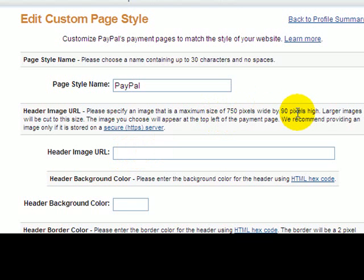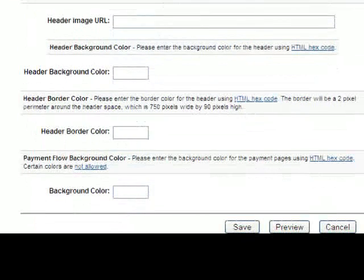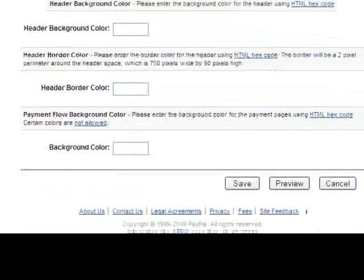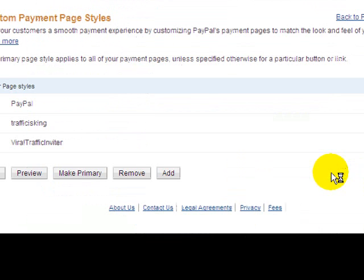Anything greater than 750 by 90 pixels is going to look distorted on the PayPal checkout page. Make sure you have an edited image that conforms to these standards so it fits nicely in that area of the checkout page. You can also do other things like change the header color, the background color, and the border. Once you've done all of that, you can preview it, and if it looks good, you can save it.